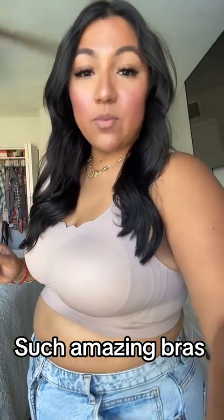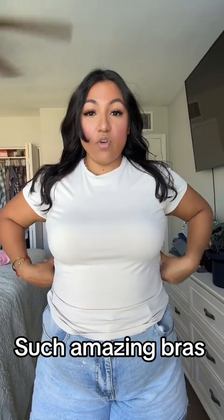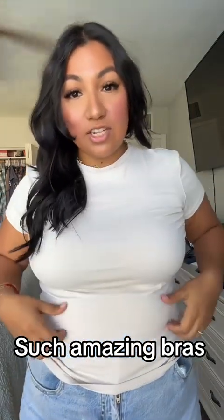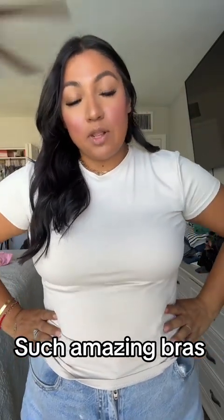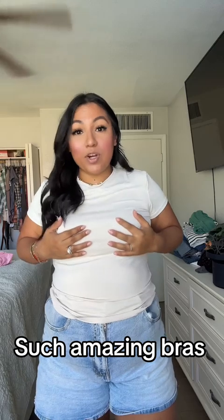Let me put on a shirt so you guys can see the way it looks. What I love about this bra — now that I have this on, as you can tell, there is no lonjitas. There's no back fat that pops out. I'm literally in love. You guys, go follow them here on TikTok — they are 4Less and I'm going to tag them below. It's really hard for me to find really good bras that support these babies.